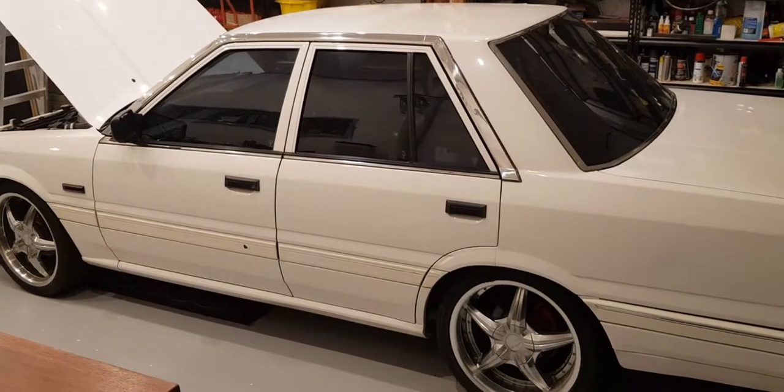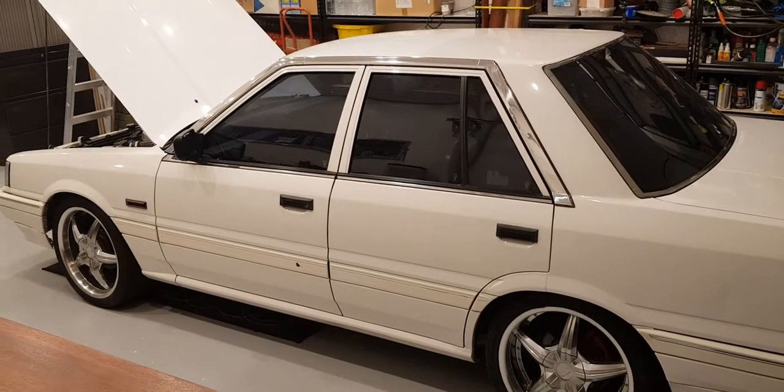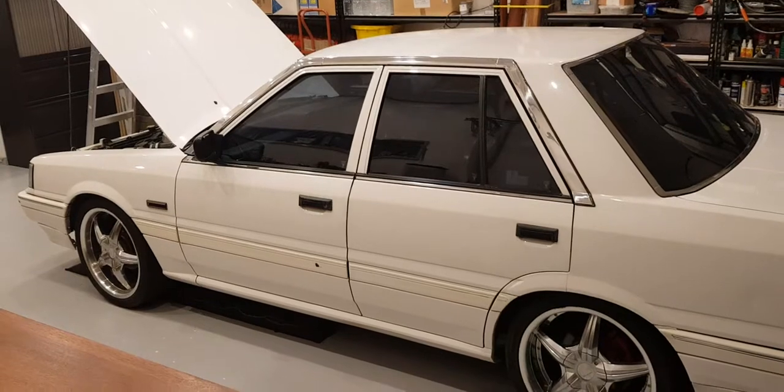G'day car enthusiasts. What you're looking at is a Nissan Skyline. Actually, it's a 1987 Pintara with a Skyline running line dropped in it.